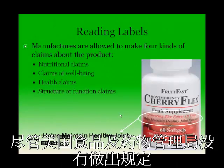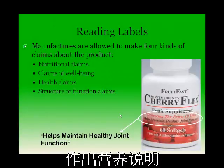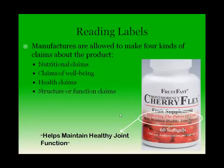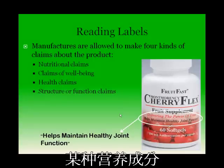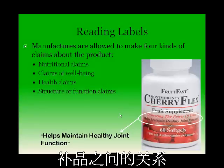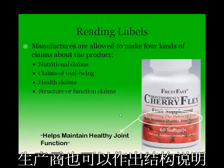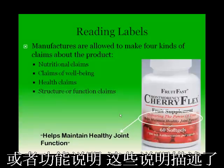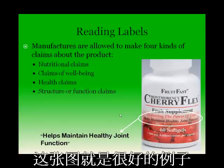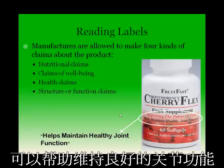Though not regulated by the FDA, manufacturers are allowed to make four kinds of claims about their product. They may make nutritional claims stating there is a certain level of a particular nutrient in the supplement — for instance, claiming a high or low amount of a nutrient. They can also make a health claim describing the relationship between the active ingredient and its effect on reducing the risk of a health-related condition. Manufacturers may also make a structure or function claim, describing the role of an ingredient intended to affect the normal structure or function of the body. The graphic here shows an example: this fruit supplement claims to help maintain healthy joint function.